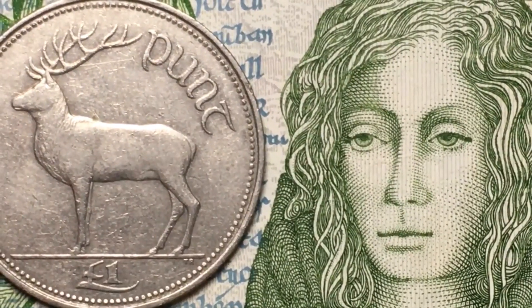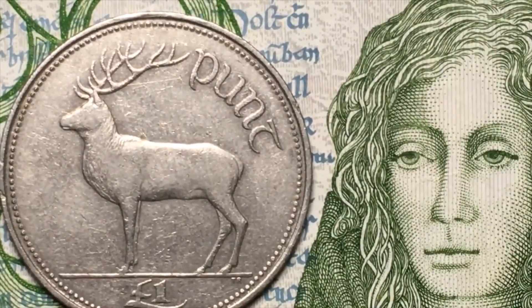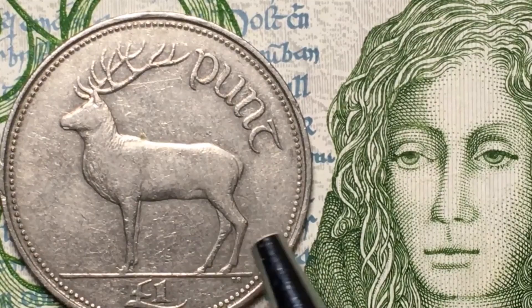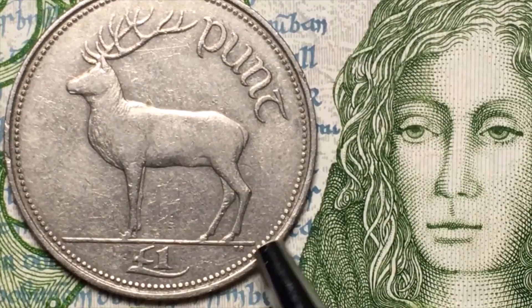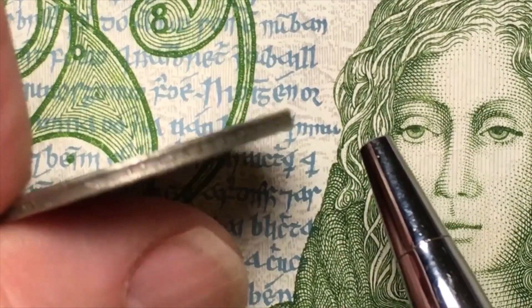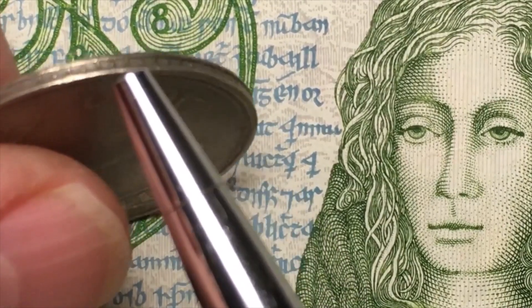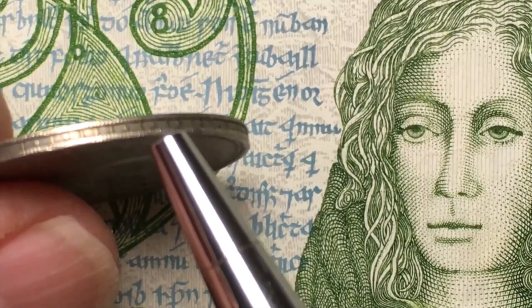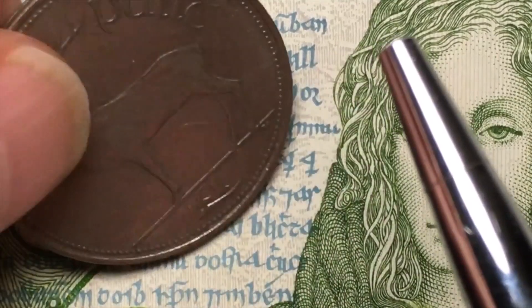Down here we can see it has the one pound denomination and the famous red deer — it's the Thomas Ryan engraving, a beautiful animal engraving with a beaded inner rim. If we tip it up, we see it has a specialized security edge with beads inside, like a sandwich edge. There's no writing, just dots that go on the inside.